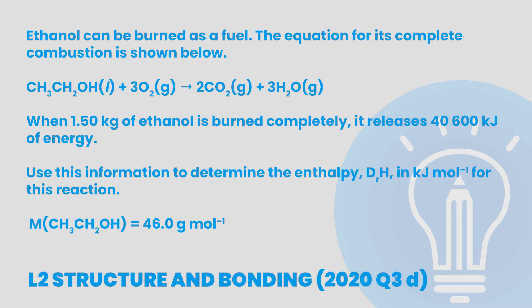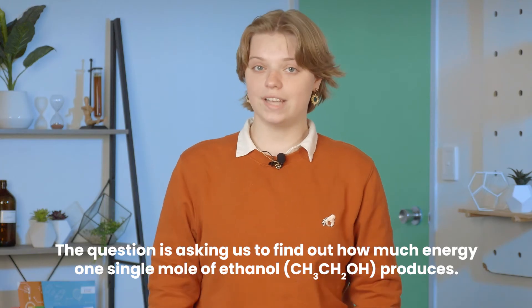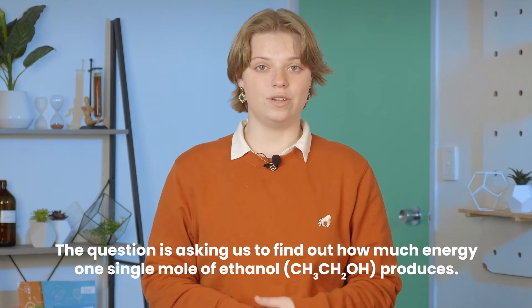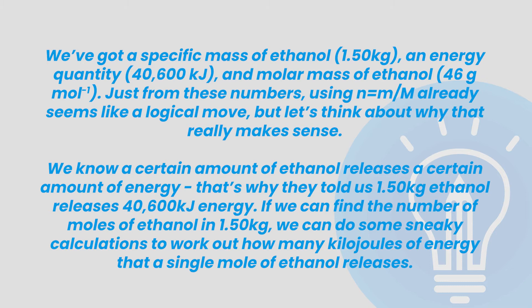The question asks us to use this information to determine the enthalpy in kJ per mole for this reaction. It's important to note that the question is asking us to find out how much energy one single mole of ethanol produces. Let's start by taking stock of what numbers we have: a specific mass of ethanol (1.5 kg), an energy quantity (40,600 kJ), and molar mass of ethanol (46 grams per mole). Just from these numbers, using number of moles equals mass over molar mass seems like a logical move.